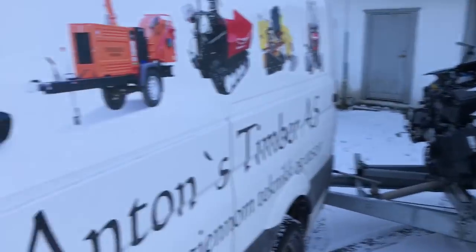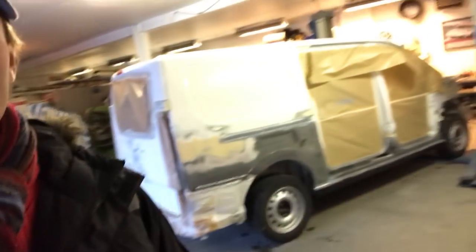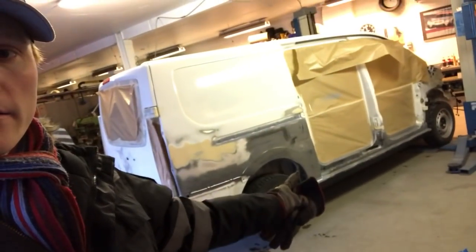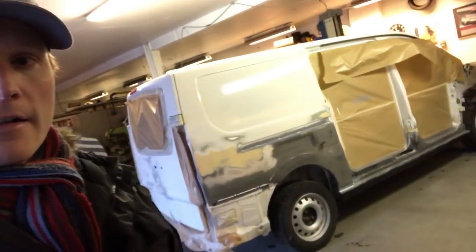So here we have one of the cars I have to finish before I pick up my racing car. This is a Citroen Jumpy — I changed the rear fender there, the lower piece down the side, and straightened up the rear doors. Now it's just going to be painted, mounted, and it's ready.